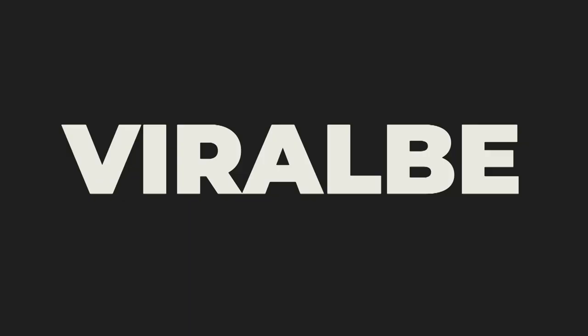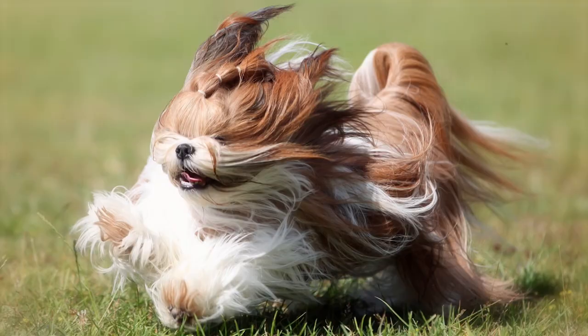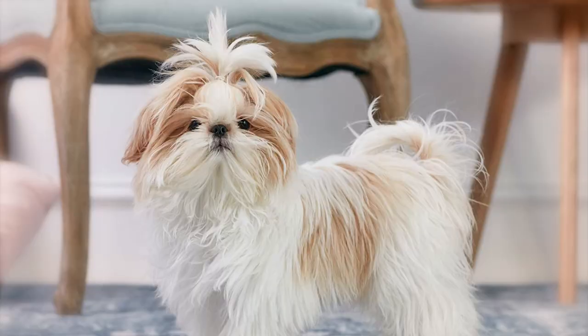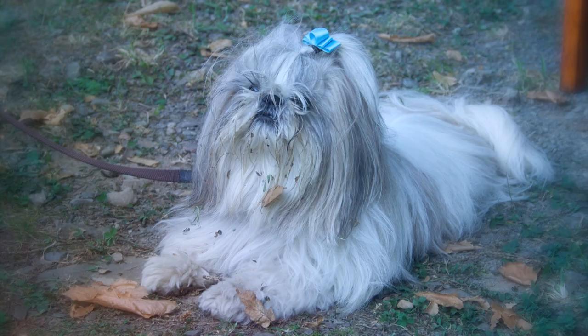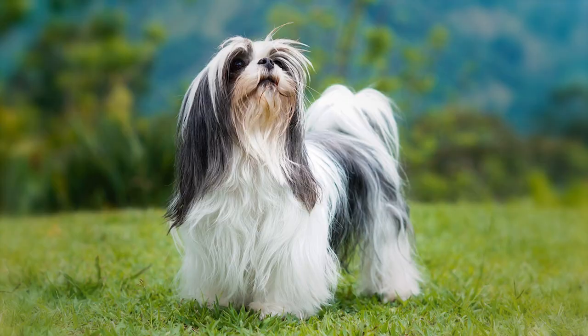Number 10: Shih Tzu. Recognized by their flowing, dense coat, Shih Tzus are known for being happy and outgoing small dogs. Their coats require weekly grooming and brushing several times a week. Ideal for apartment living or elderly companions, they require minimal exercise. Good with older children, Shih Tzus should be watched around smaller children as they can be unsettled with rough or awkward handling.